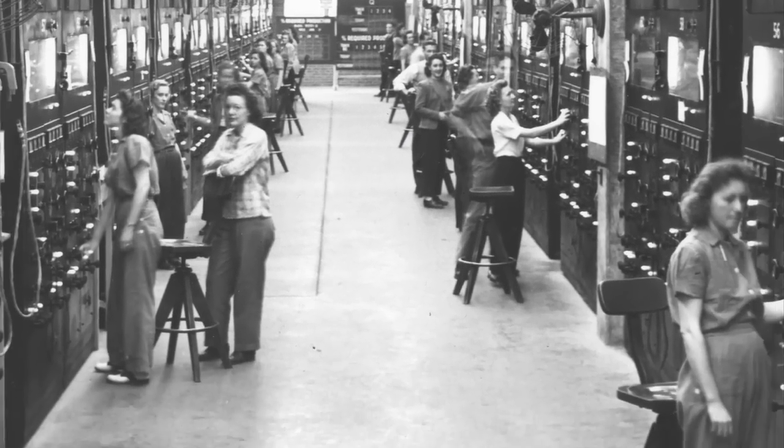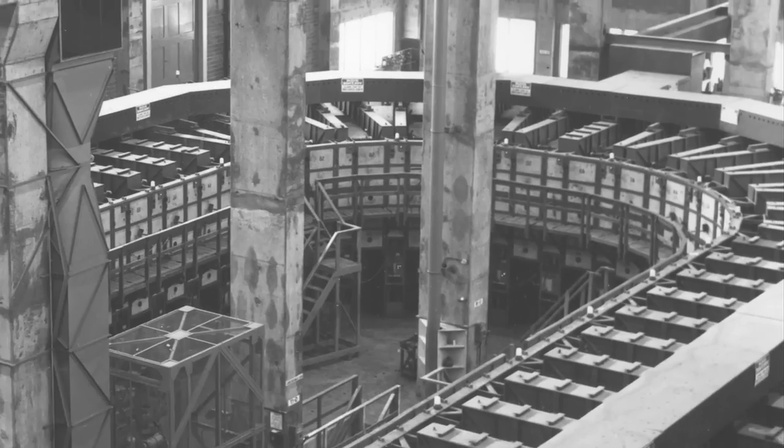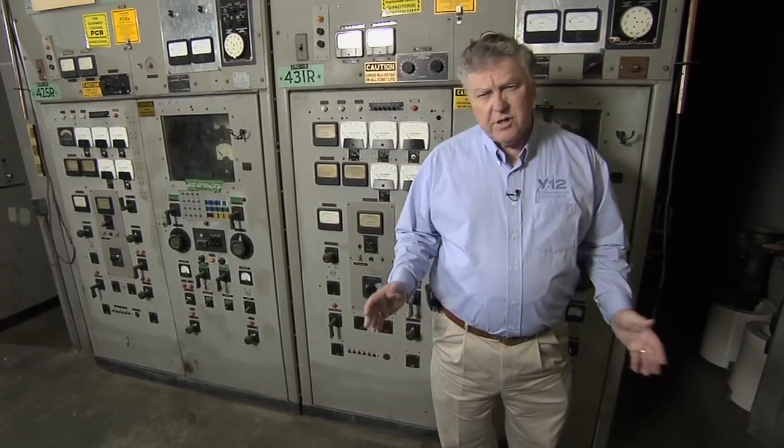It's no secret that Y-12 is known as the Fort Knox for Highly Enriched Uranium, but during the Manhattan Project, we had a whole other element to protect — AG on the periodic table, silver, and lots of it: 14,700 tons. Our mission back then was to separate Uranium-235 from Uranium-238, and the calutrons used to separate uranium isotopes required electrical conductors, usually copper. But it was wartime, and copper was in short supply here at home. So in a solution only possible during wartime, the United States Department of the Treasury loaned silver bullion to Y-12.